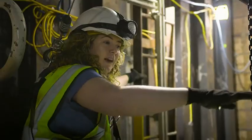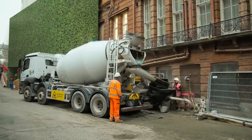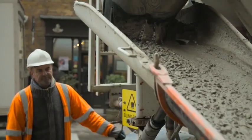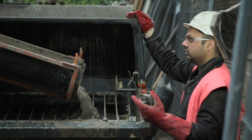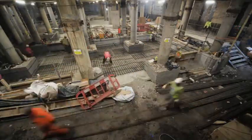We cast that slab and join all the columns up together at that level. Thousands of tons of reinforced concrete will join all the columns to form the floor of each basement and the ceiling for the level below.